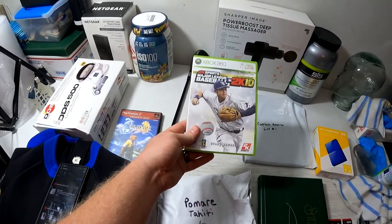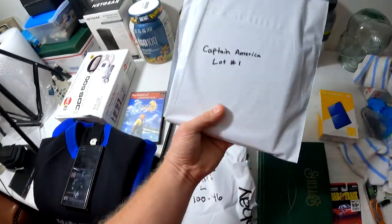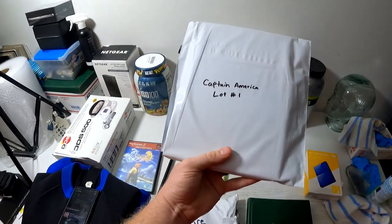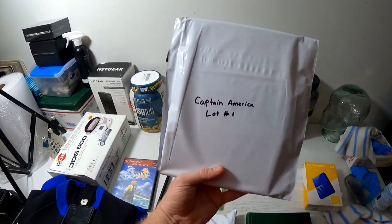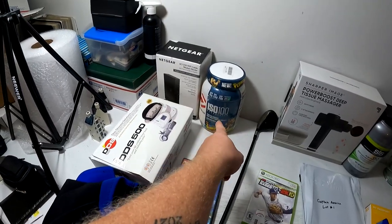This is a lot of four Captain America comic books, part of my 50% sale, and it sold for $4 plus shipping.